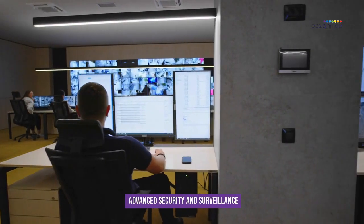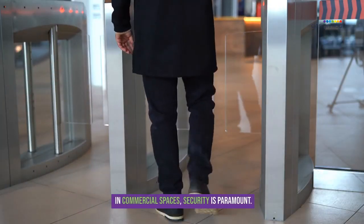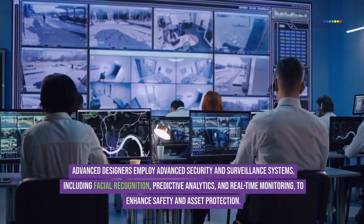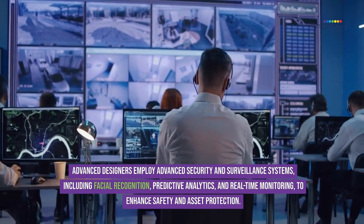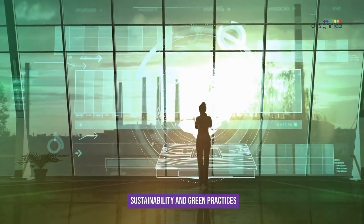Security is paramount in commercial spaces. Advanced designers employ advanced security and surveillance systems, including facial recognition, predictive analytics, and real-time monitoring to enhance safety and asset protection.